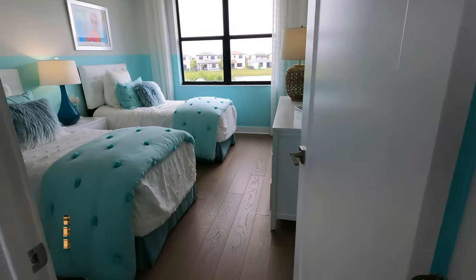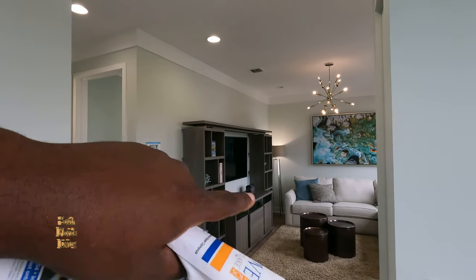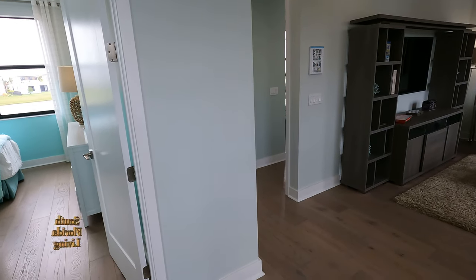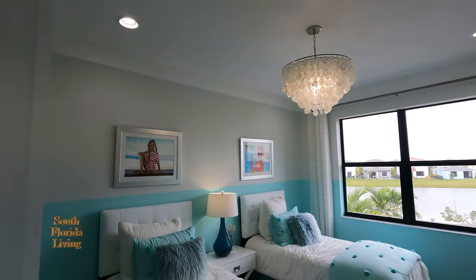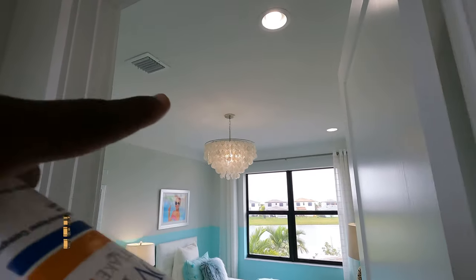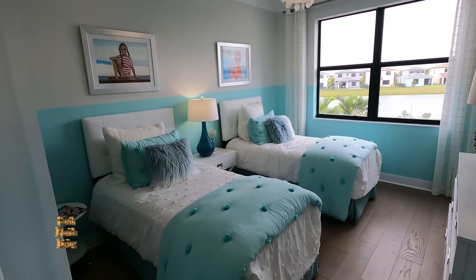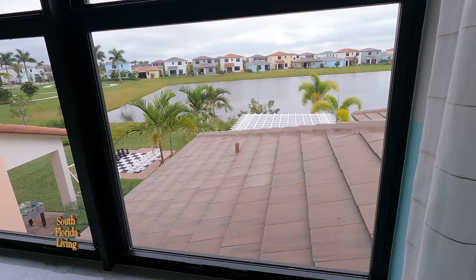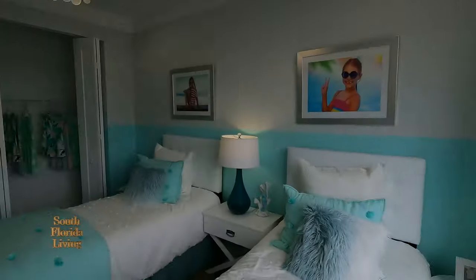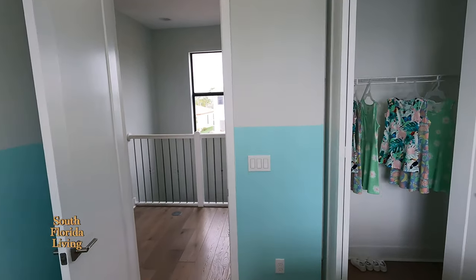Here we go, another bedroom. The grandkids could be up here while you're downstairs in the master suite. They got their own loft living room, so they're not fighting for the living room downstairs. What I do like about this house is there's an AC supply and AC return in every room — that's important. Sky Cove, you did it right. Look at this view though — palm trees and water. All your guests that come here, check the return tickets, they're not leaving. Here's the closet.